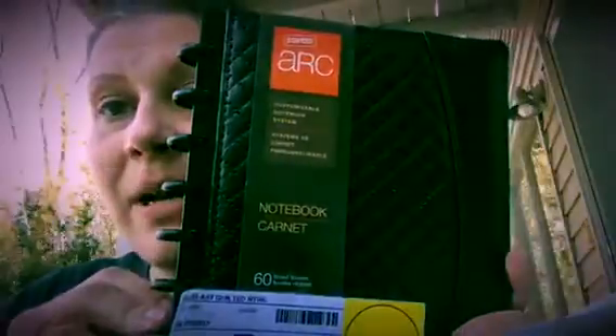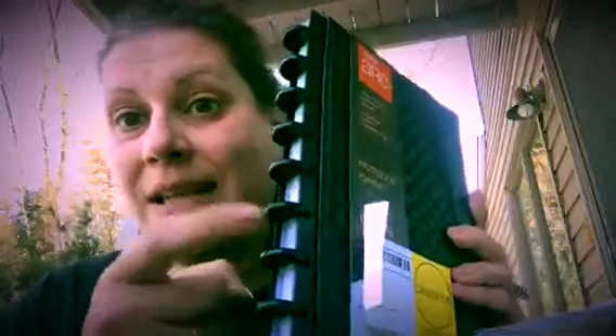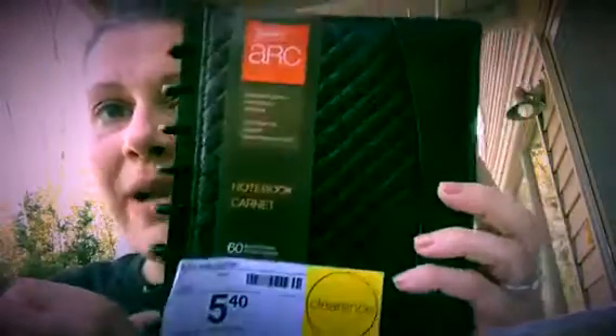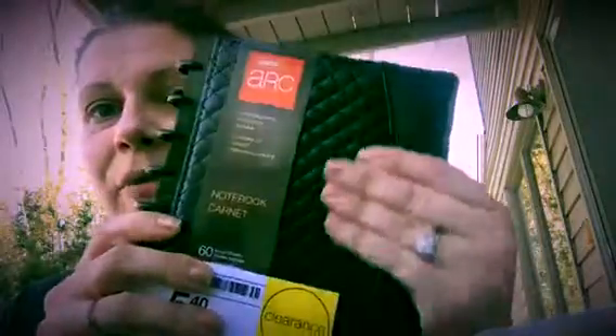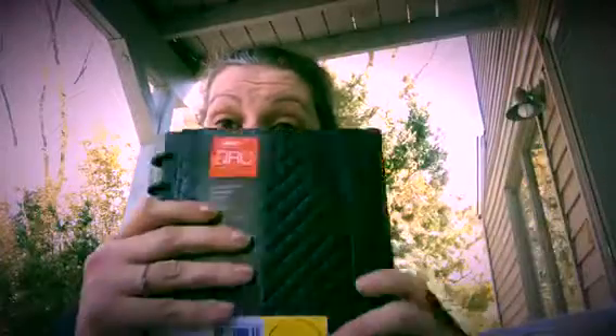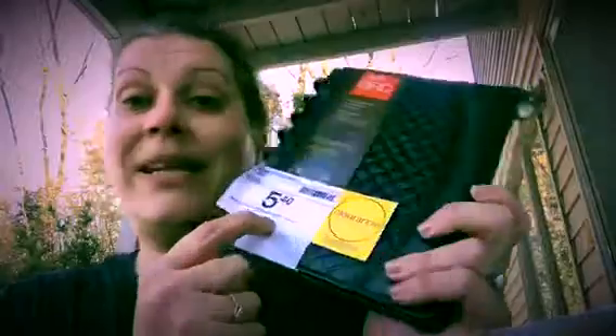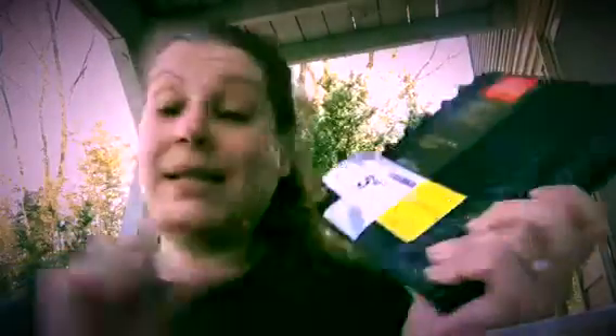Then I got this disc-style binder. I've seen these online for dirt cheap but they were pretty expensive in store. This one is beautiful — it's leather-bound, has a pen holder, and comes with paper. It works with all the paper types I just got. I paid $5.40 for it and it was normally $19.99, so I saved $14.59.